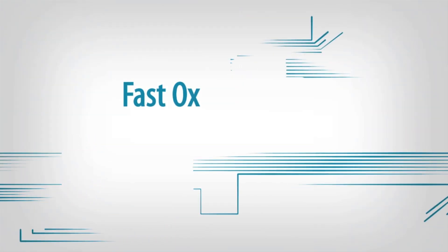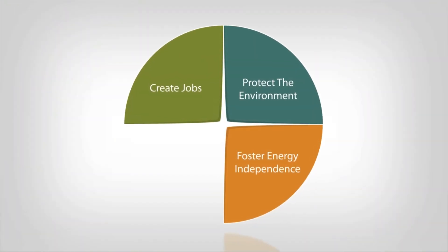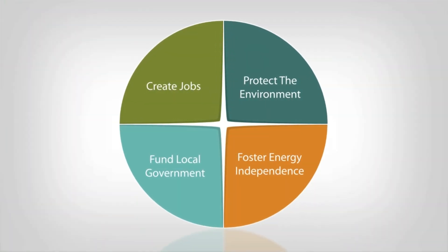FastOx is a game-changer that will significantly benefit our population by creating jobs, protecting the environment, fostering energy independence, and funding local government.